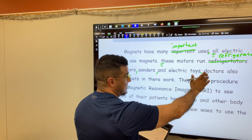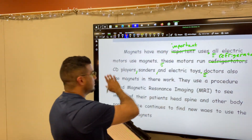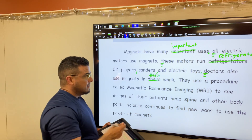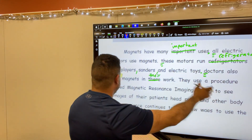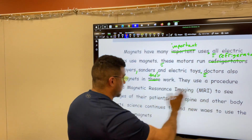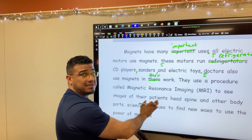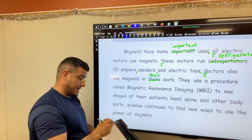New sentence should start with a capital. We're talking about a plurality of doctors, so no need for an apostrophe. 'Doctors also use magnets in their work.' 'They're' is incorrect — we want the possessive form of 'they,' so it should be T-H-E-I-R. 'They use a procedure called magnetic resonance imaging, MRI, to see images of their patients.' Remember, it's their patients' head, spine, and other body parts. We're talking about a plurality of people in possession of these things, so the apostrophe shouldn't come before the S — that'll make it singular. We want the plurality to maintain itself, so we're going to have the apostrophe after the S.